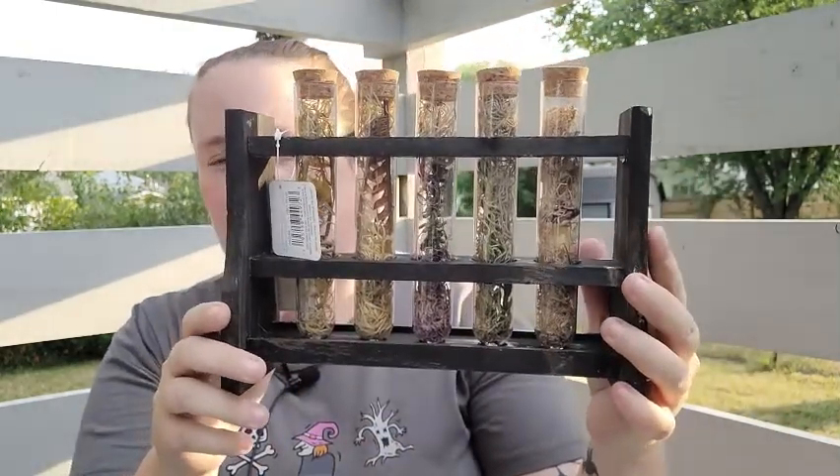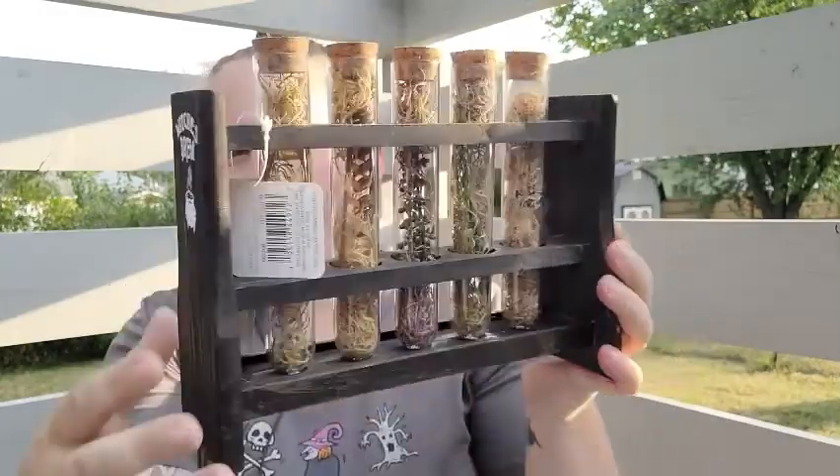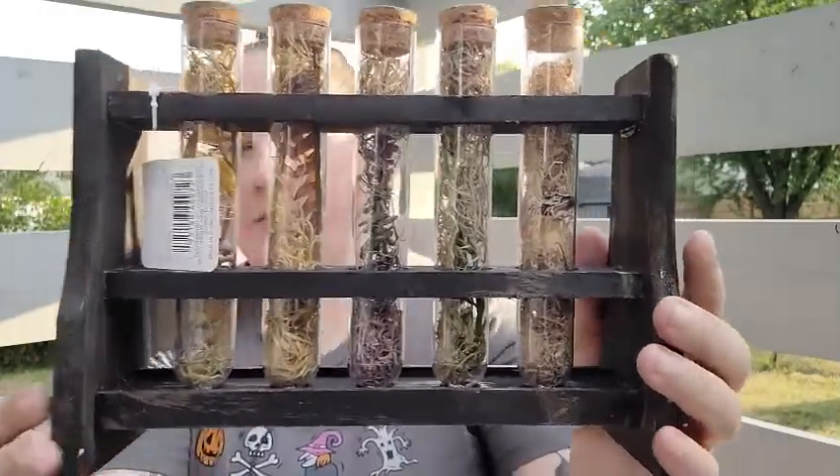Next up is Michael's. I didn't get as much this time — I only found one new thing I really liked. It's this gorgeous herbs display, and on the end it says 'Witch's Brew.' I absolutely love this one.